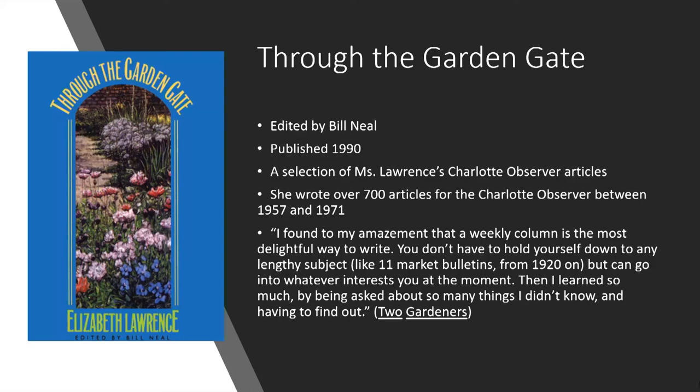'I found to my amazement that a weekly column is the most delightful way to write. You don't have to hold yourself down to any lengthy subject, like 11 market bulletins from 1920 on, but go into whatever interests you at the moment.' Then she learned so much by being asked so many things she didn't know and having to find out. She further went on to say that the response of writing the garden column was very stimulating — she would go to church and a dozen people had questions for her.